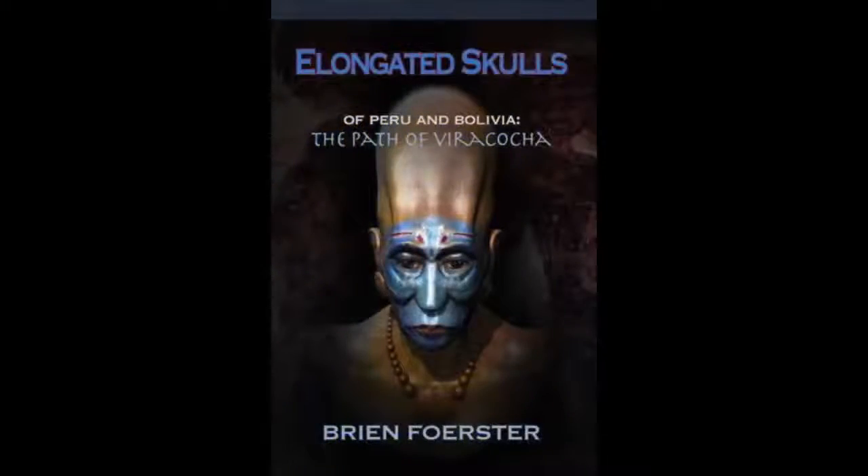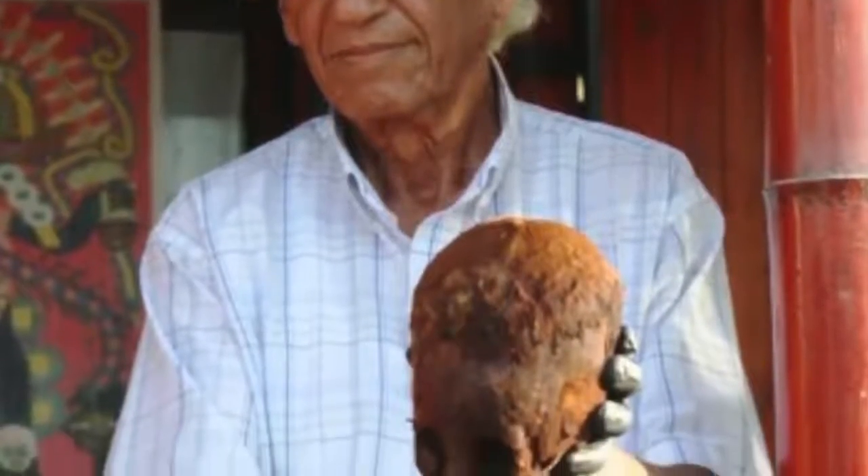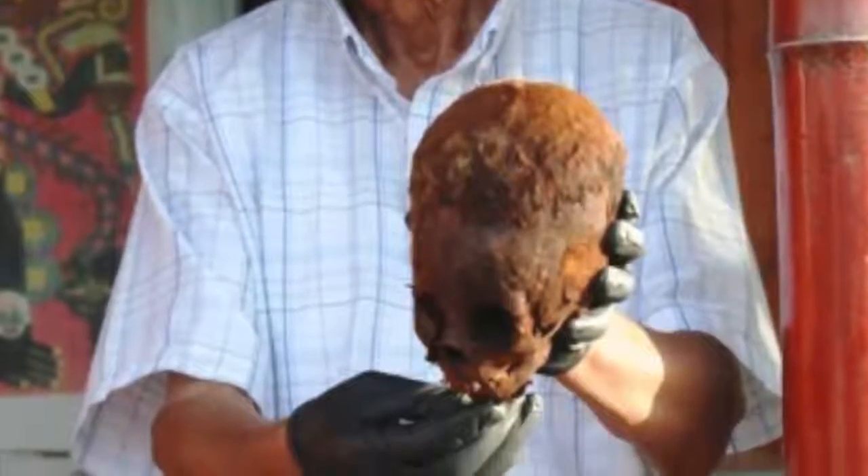There I'll be discussing the elongated skulls of Peru and Bolivia, as well as focusing on the mysterious Paracas elongated skulls that seem to be related to those found near the Black Sea. This is Sr. Juan Navarro, and he's holding a 20-month-old red-headed Paracas.